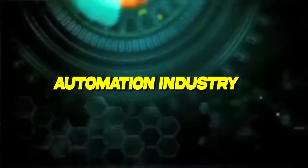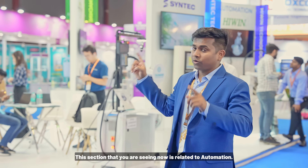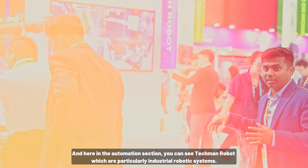Hello and welcome back to my channel. I am your host and you are watching Engineer On Road. This section is related to automation, and you can see a tech man and robot here — particularly industrial robotics.